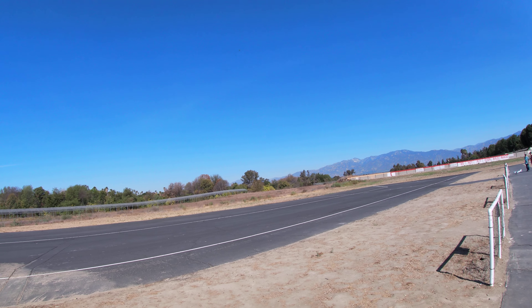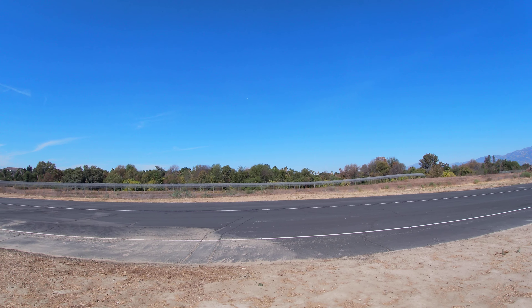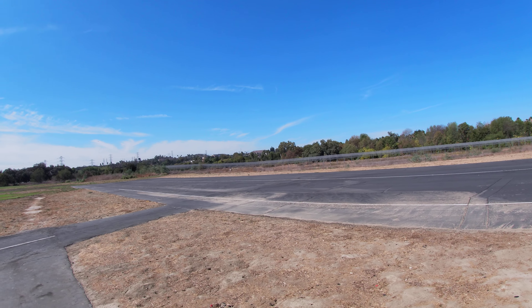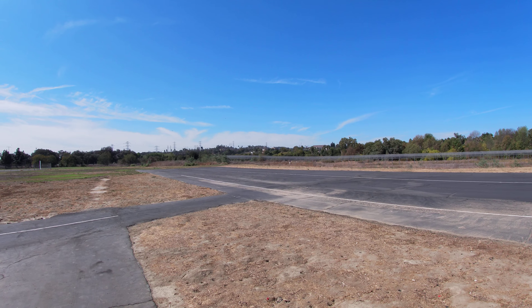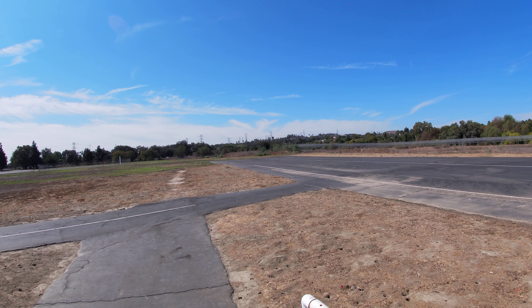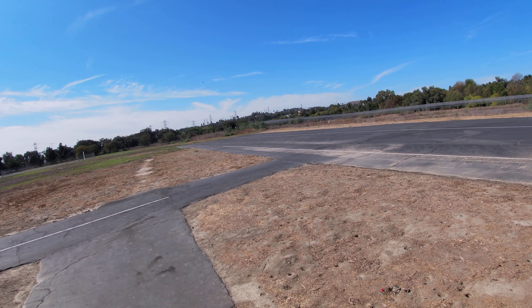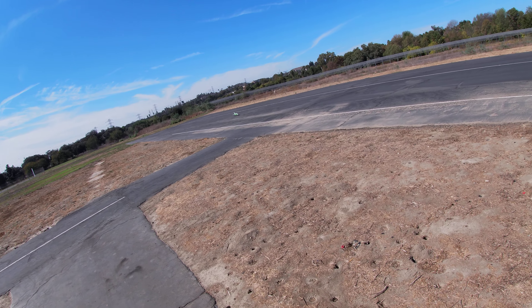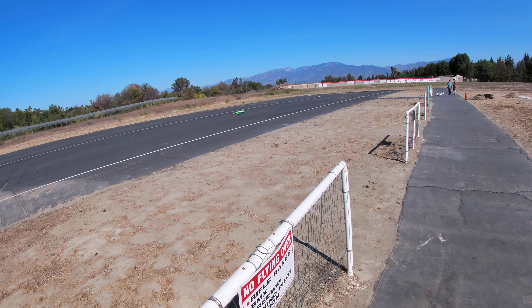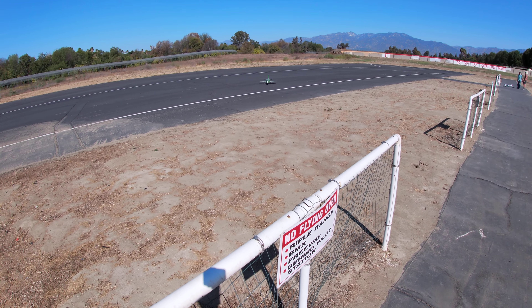I love listening to the spool-up of this jet. It's a little further out than I would like, but... that came in nicely.